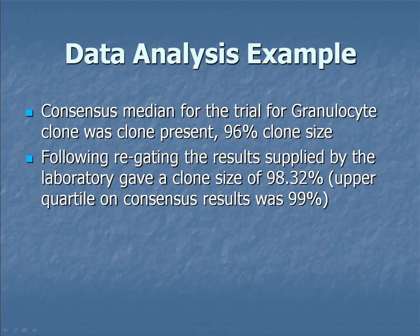For this particular trial, the consensus median was 96%. After re-gating, I got 98% — blind, without looking at the report. The upper quartile was 99%, so I was in consensus. But the lab got 5.9% on a 96% clone — that's a 90% clone missed. I would argue that's clinically significant.